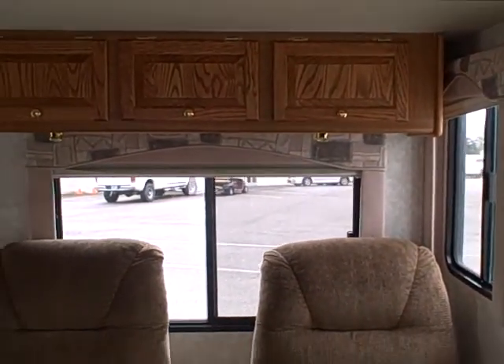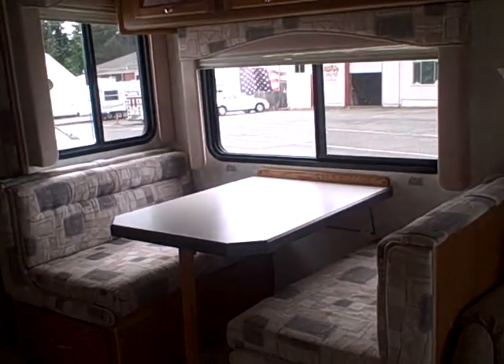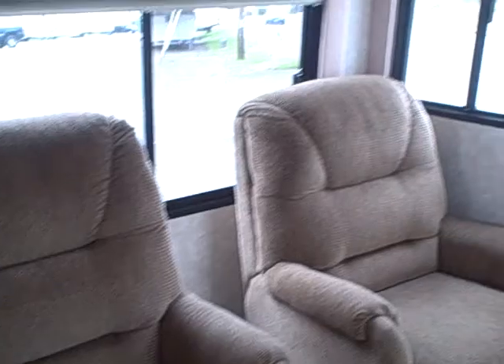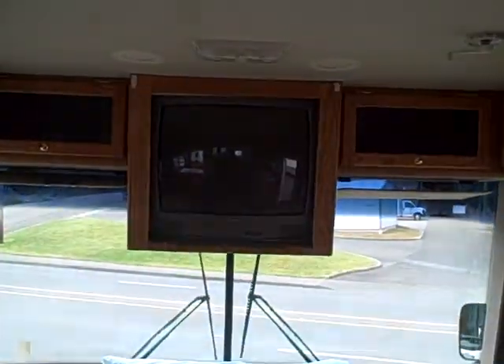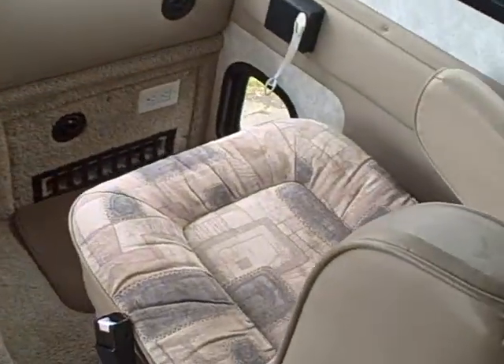You see a couple of twin loungers and a dinette booth that will fold down into a bed for additional sleeping. There are also drawers underneath, though you have to disassemble the dinette to access them. Up front we've got a Panasonic TV right in the middle and two captain's chairs, one on each side.